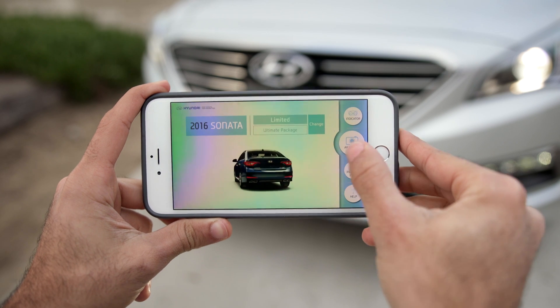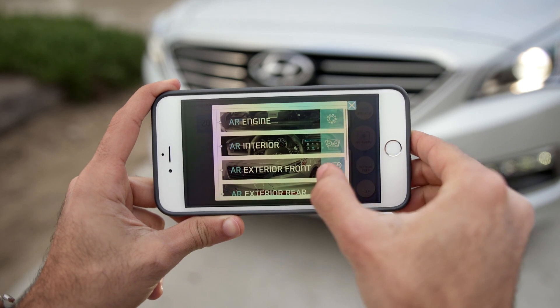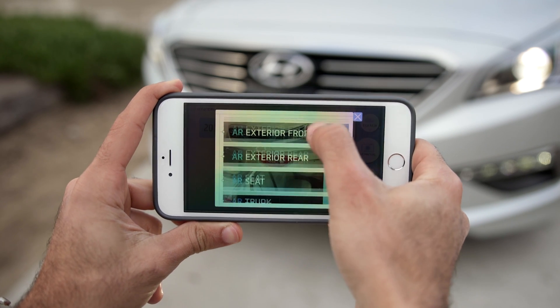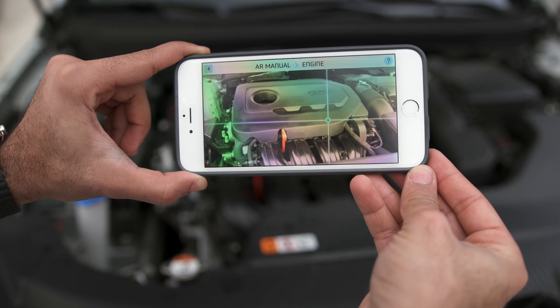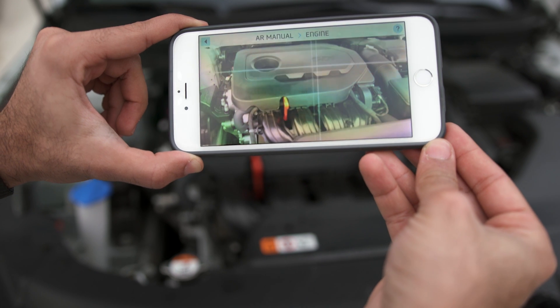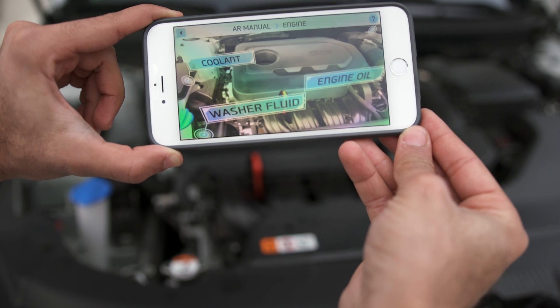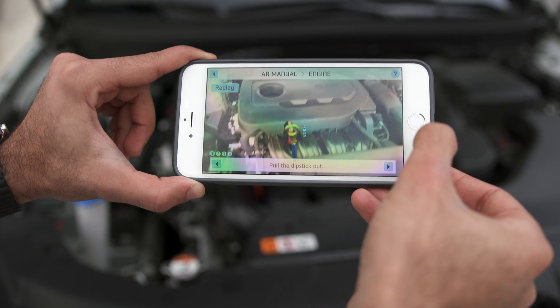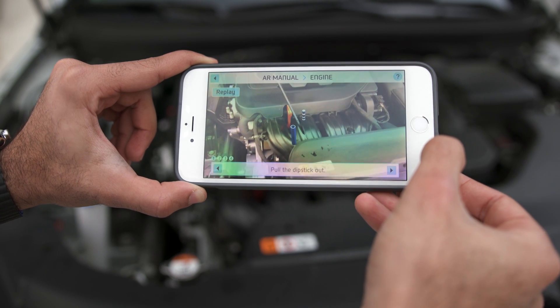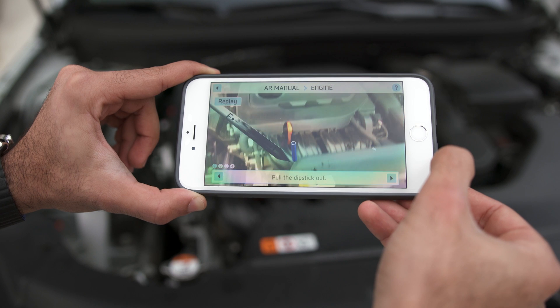For example, if you're looking at the engine bay, you'll see things pop up like the engine oil and coolant. The really cool thing is the augmented reality can show you what you're doing — if you don't know how to check your oil, the app will actually display how to remove the dipstick, clean it off, put it back in, and read your oil level.